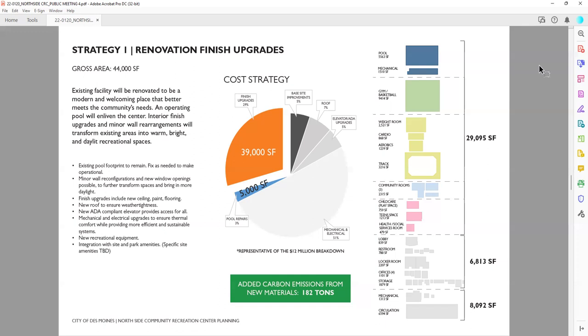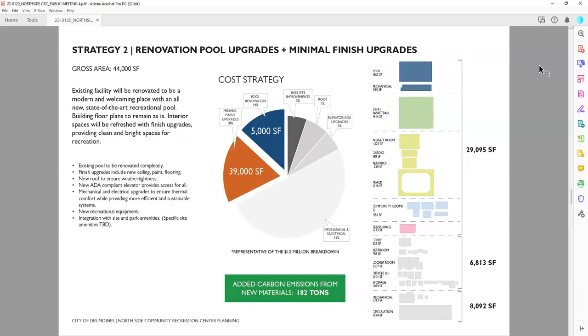What you'll also see on this slide is a consolidation of previous information. On the left, you see a short narrative; in the center, you see the pie chart based on the $12 million budget breakdown; and on the right, you see the program and space square footage diagram with square footage totals on the far right. In the bottom middle, you also see in the green box the amount of carbon emissions that would come from a renovation versus a new construction, as our sustainability consultant looked at the carbon offset as part of these options.